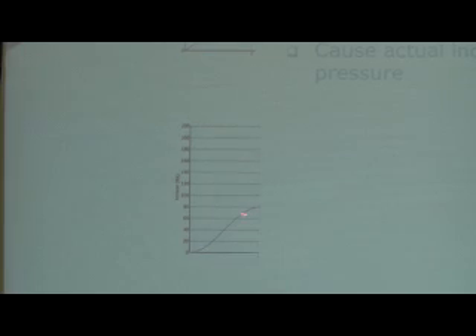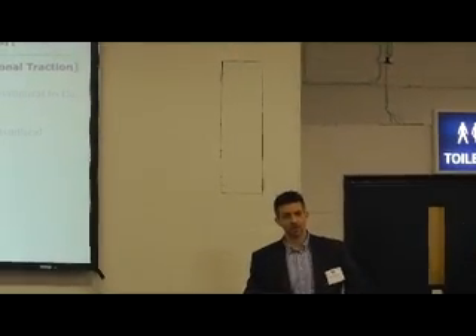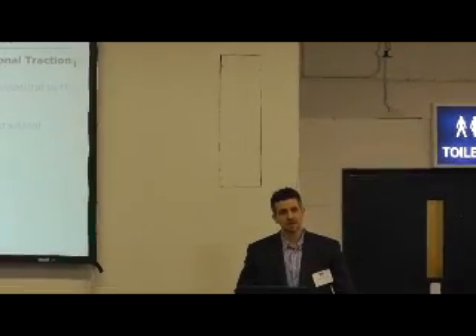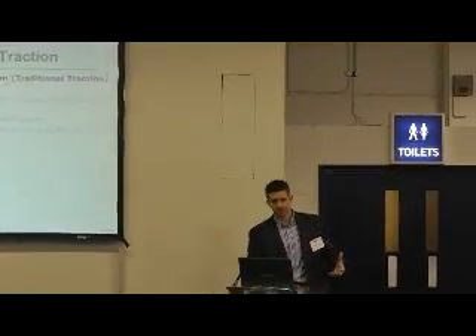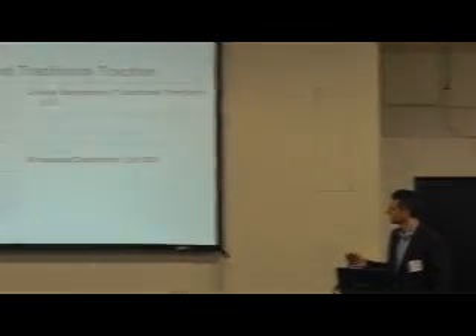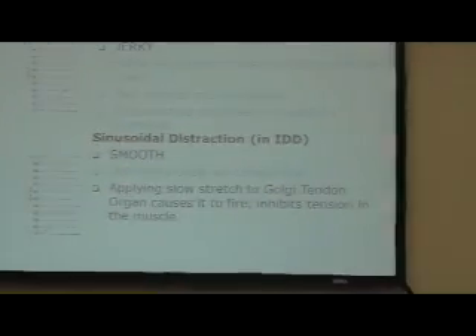It starts off very slowly and gently, then speeds up, and as it gets towards the end of its target pressure it starts to slow down. The idea is that it's being nice and slow for the soft tissues. If you imagine stretching your hamstring - if you throw it out quickly you might tear it or cause a reflex spasm in the muscle. But if you stretch it really slowly, bring it on gently, slow it down, and hold it, it will take that stretch much better. Same principle here - it's nice and smooth, natural to the body, and that's why we try not to produce muscle spasm.